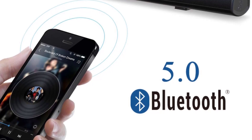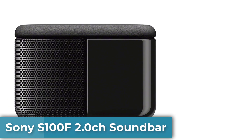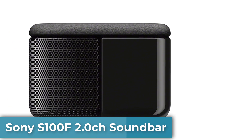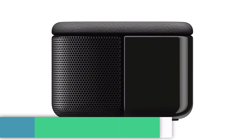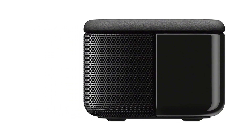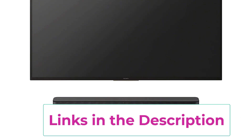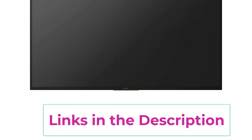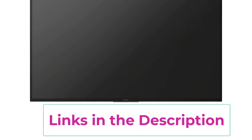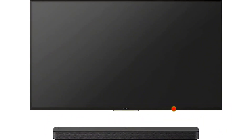Top 3: the Sony S100F 2.0 channel soundbar — straight from the theater to your home. It features easy setup with a built-in tweeter, 2-channel speaker with simple Bluetooth connection. Deep sound with a bass reflex speaker, high power with a slim design that matches any room and is perfect for small living spaces. Voice enhancement is great for TV content with hushed dialogue or for conference calls. Easy TV setup with HDMI ARC.